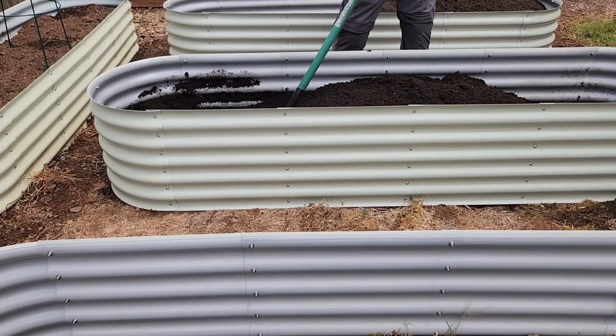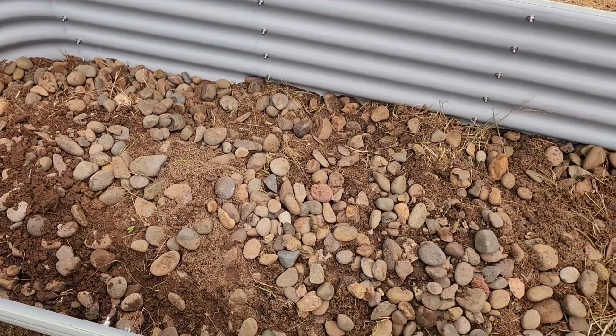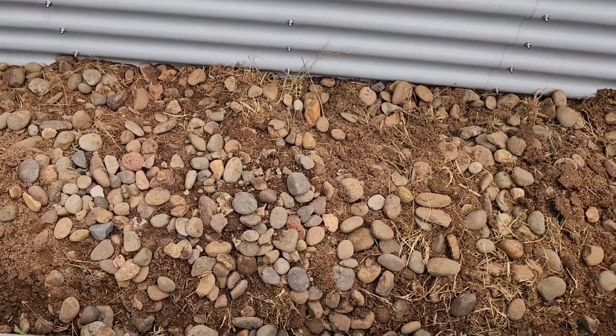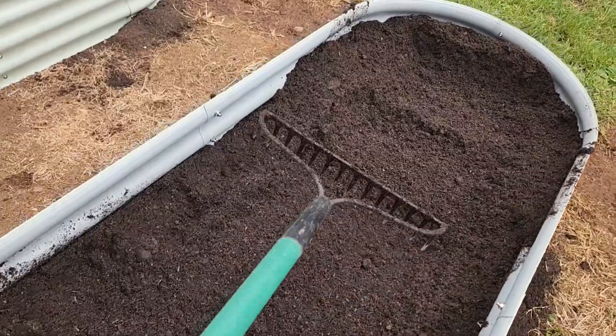Now everything that you see here that is raw dirt will be a large lava rock bed with a gray brick border, which will be home to our vegetable garden on one side and our copper fire pit ring and seating on the other.